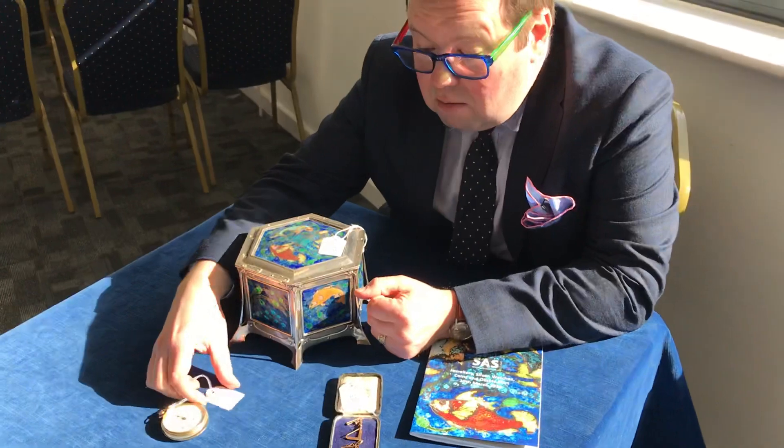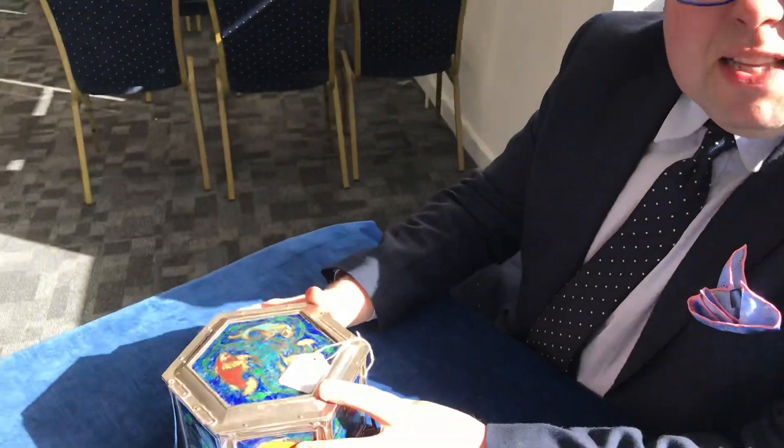That's going to make a good thousand to fifteen hundred pounds, if not more.